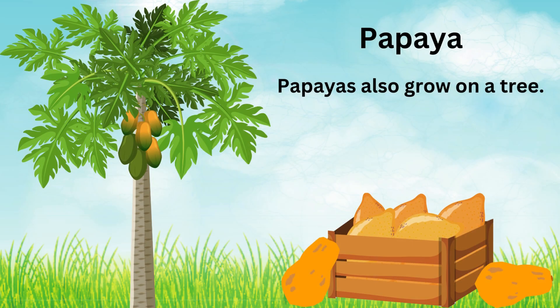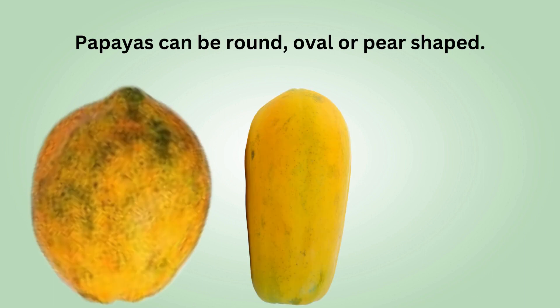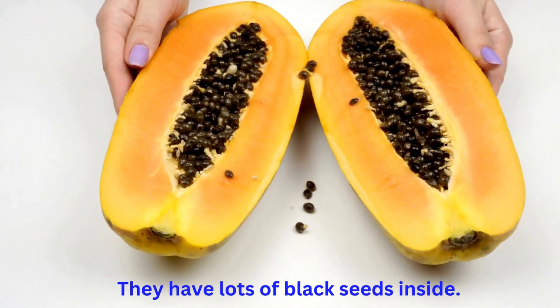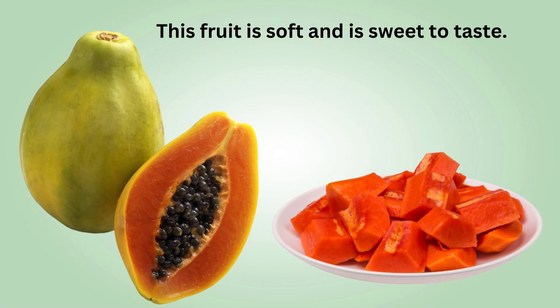The next fruit is papaya. Papayas also grow on a tree. Papayas can be round, oval or pear shaped. They have lots of black seeds inside. This fruit is soft and sweet to taste.